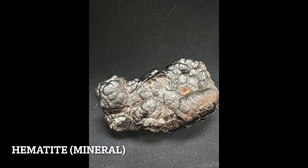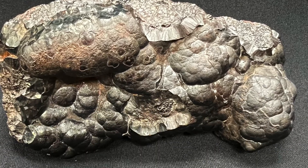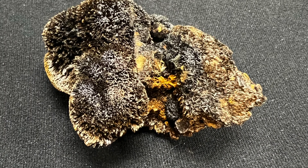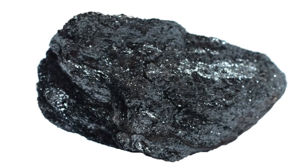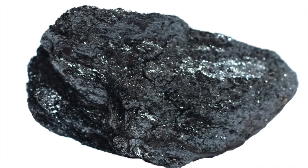This is a mineral called hematite. Hematite is an iron oxide with the chemical formula Fe2O3 and is widely found across the world in soils and rocks. Hematite has many uses — it is one of the world's most abundant and easily accessible sources of iron ore.